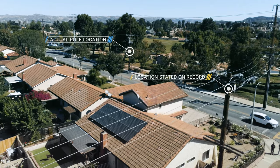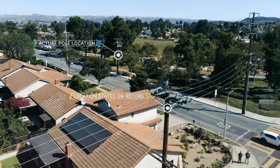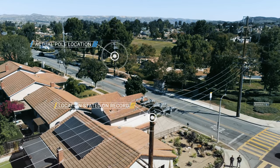We have processes to enter and correct data, but they're very labor-intensive and we're always looking for opportunities to improve. The electric asset data remediation tool is an innovative approach that helps overcome many of these challenges.